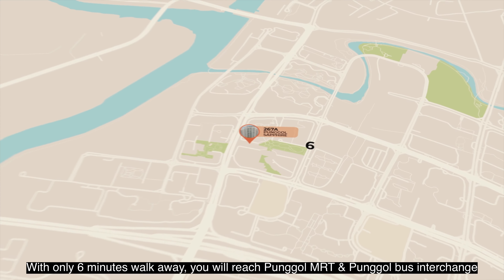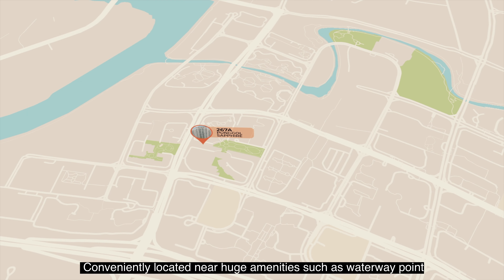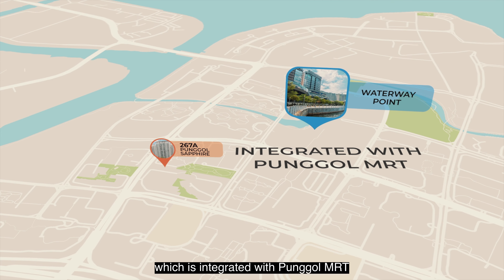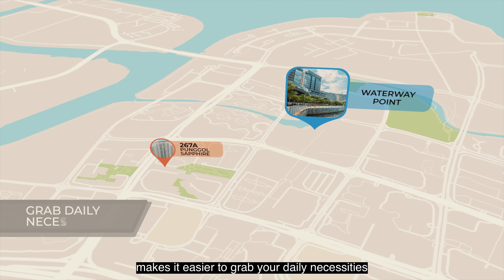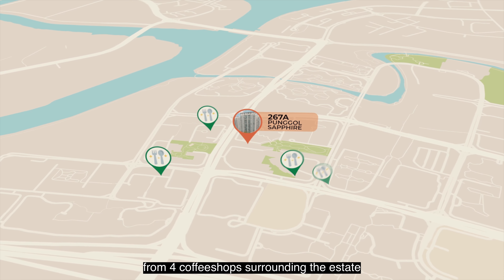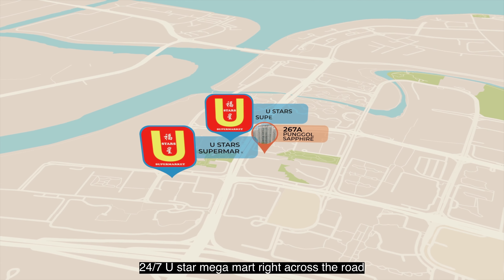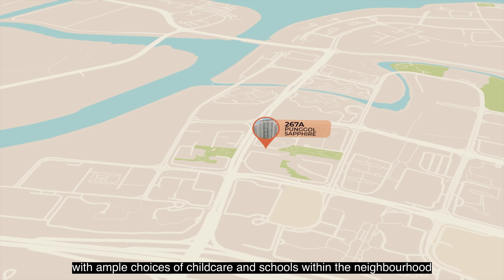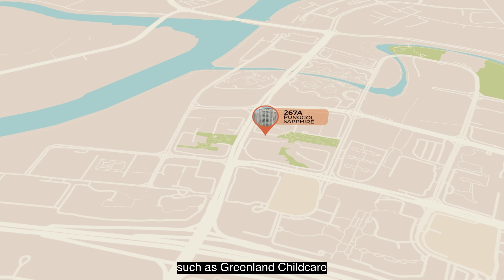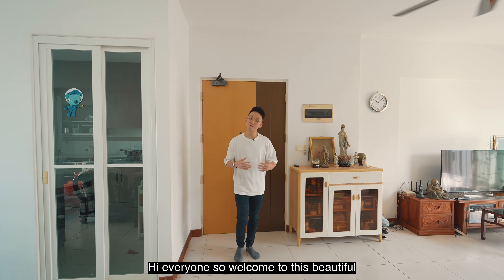With only a 6-minute walk away, you will reach Pongo MRT and Pongo Bus Interchange. Conveniently located near huge amenities such as Waterway Point, which is integrated with Pongo MRT, making it easier to grab your daily necessities along the way home. You will have a wide variety of selection from 4 coffee shops surrounding the estate, and not one but two 24-hour U-Star Mega Mart right across the road, with ample choices of childcare and schools within the neighbourhood, such as Green Lang Child Care, Pongo Green Primary School, and Yusuf Ishak Secondary School.